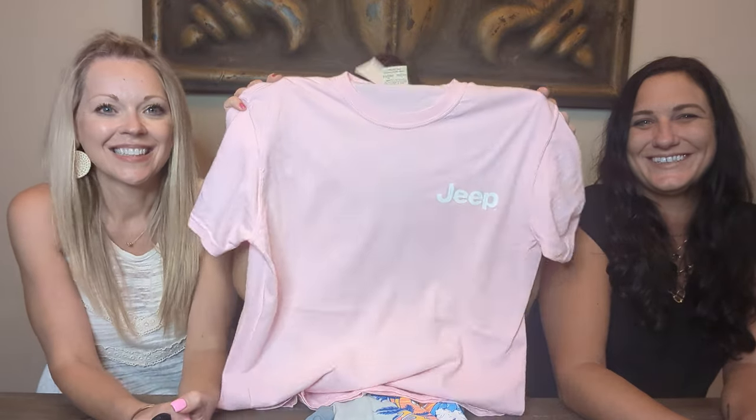Next, this one was really cute — I already want this one. Dana picked this out. This is a Jeep shirt. Check out the back — it's a Jeep thing. Super cute. Nikki tried this on too — true to size, good quality. This is the Buckwear brand. I'm not familiar with that one, but it was really cute, and everybody loves Jeep stuff, so it was perfect.